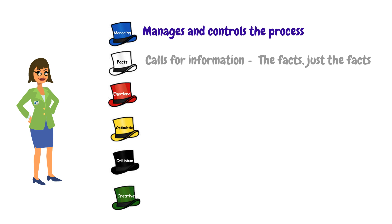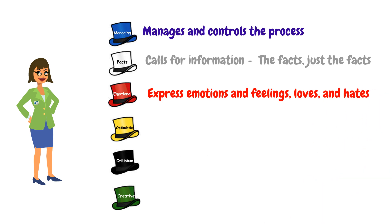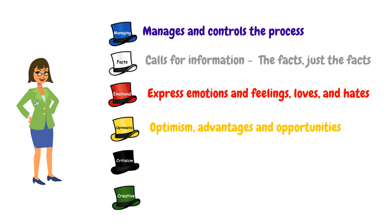The red hat is used to express emotions and feelings, and to share fears, likes, dislikes, loves, and hates. The yellow hat symbolizes brightness and optimism. It's for thinking of advantages, chances, and opportunities.